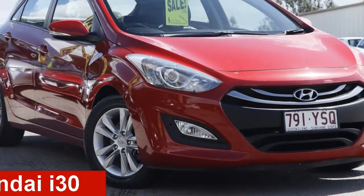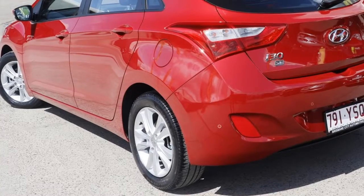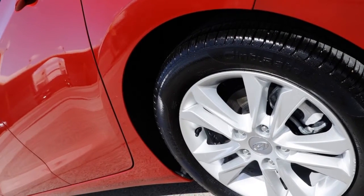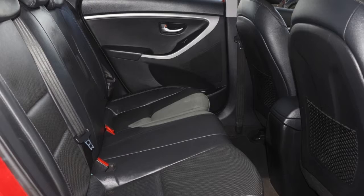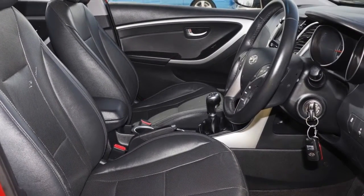Check out this 2014 Hyundai i30. This i30 has an efficient 1.8 litre engine that gives you more control with its manual transmission. The attractive red exterior is complemented by its stylish interior. This vehicle has all the features you could dream of.